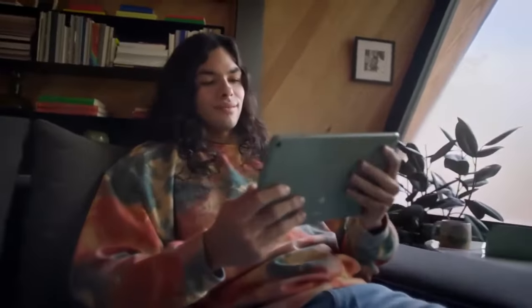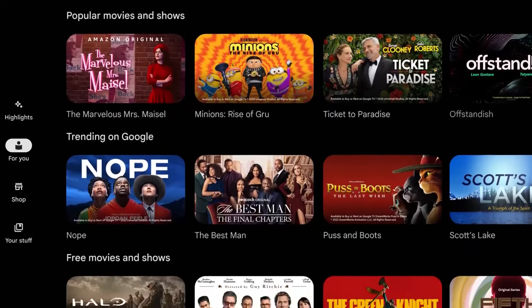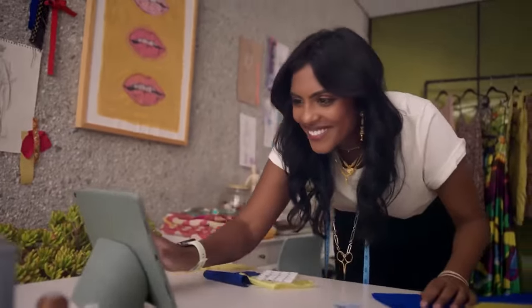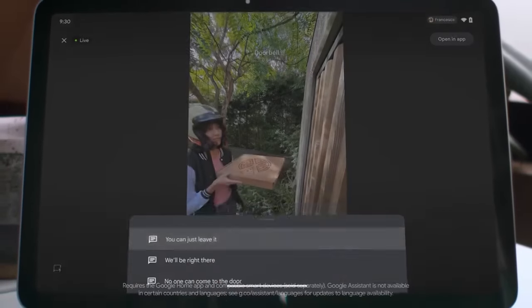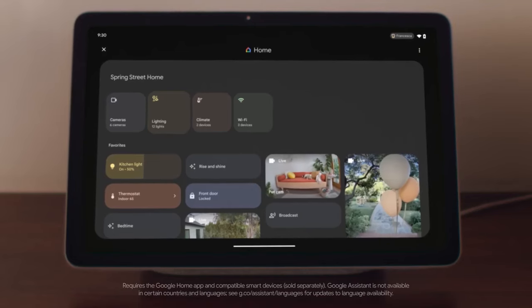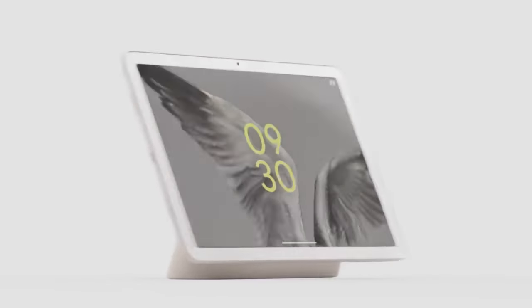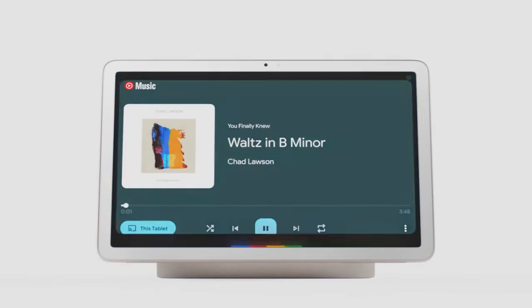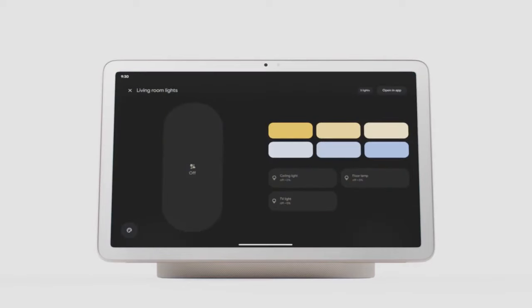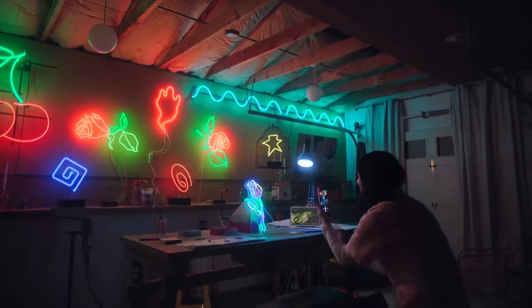In terms of performance, the Pixel Tablet is powered by the Google Tensor G2 chip, the same chip found in the Pixel 7 smartphones. This powerful chip can effortlessly handle demanding tasks, including gaming and video editing. It comes with 8GB of RAM and offers options for 128GB or 256GB of storage, expandable via a microSD card slot. One of its standout features is its impressive battery life, easily lasting a full day on a single charge.